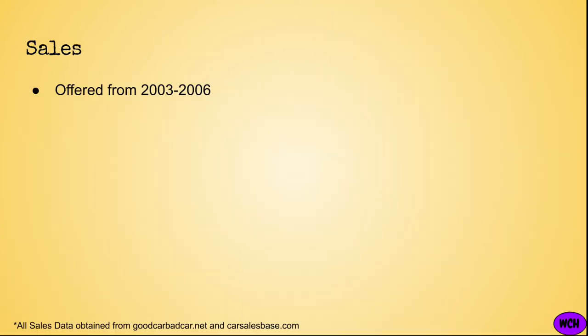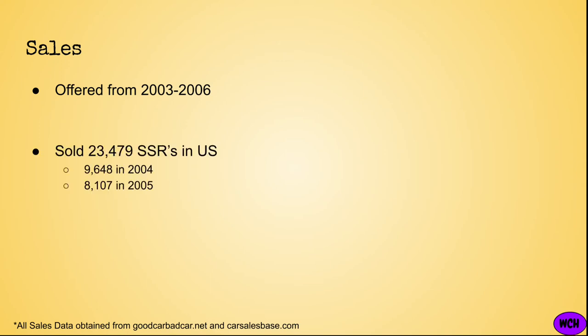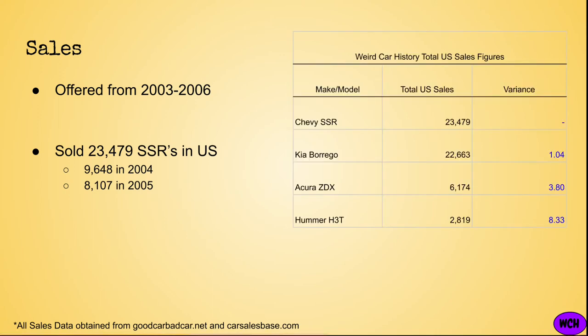Although the SSR did not put up tremendous sales figures, it did sell better than one may expect, as Chevy sold about 23,400 SSRs over four production years. When you compare that to other vehicles featured on Weird Car History, the SSR actually ranks first, narrowly passing the Kia Borrego by about 800 units. However, while it may have sold better than expected, these numbers aren't good in terms of annual sales, which was a factor in the SSR's cancellation.